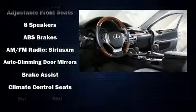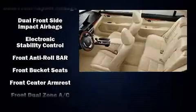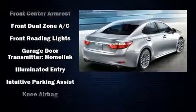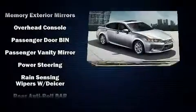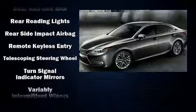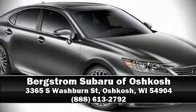Lexus ensures the safety and security of its passengers with equipment such as dual front impact airbags, head curtain airbags, traction control, brake assist, anti-whiplash front head restraints, ignition disabling, an emergency communication system, and four-wheel disc brakes with ABS. This car was designed with safety in mind, allowing you to drive with even greater assurance.